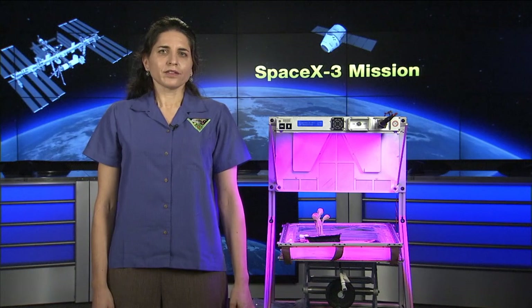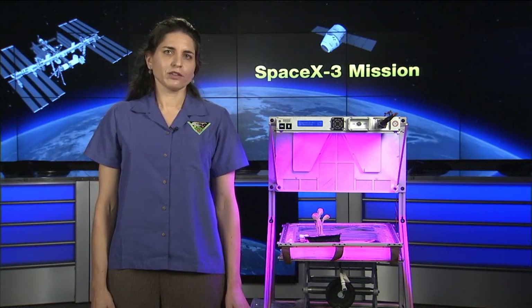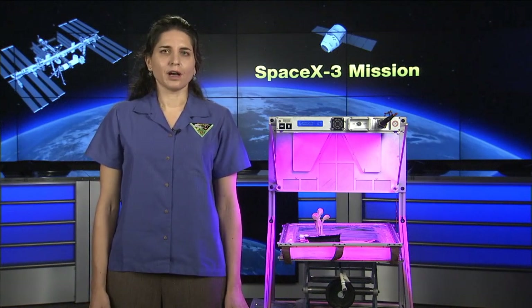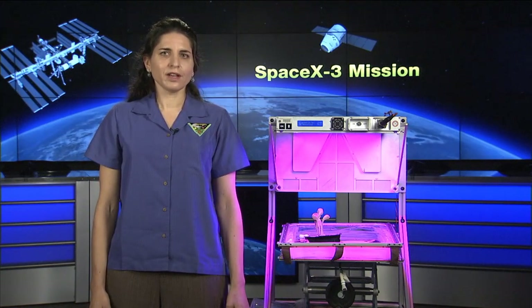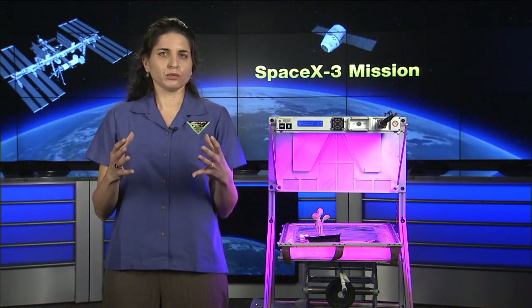VEGI was designed and built by Orbital Technologies Corporation, or Orbitech, a company in Madison, Wisconsin. And then Orbitech and NASA collaborated to partner to bring VEGI to flight.